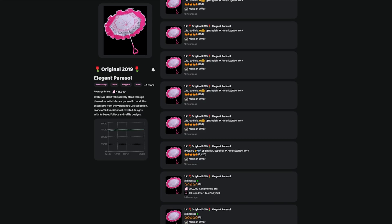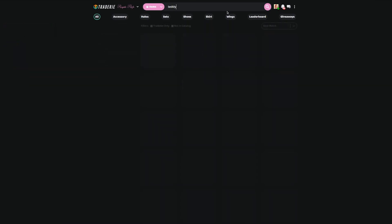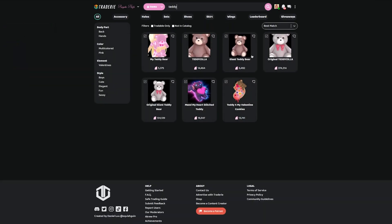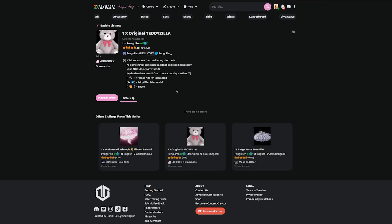One of the things you guys are going to know that is most expensive to trade for is, of course, the Teddyzilla. Teddyzilla is always expensive, you guys. The original giant teddy bear is going for $134,000, whereas Teddyzilla is going for $374,000. These three Valentine's original items — I kind of really want them, so I might actually try and get some of them.